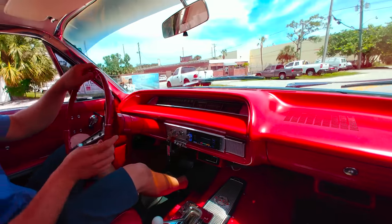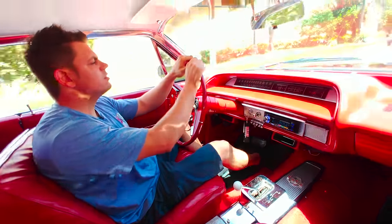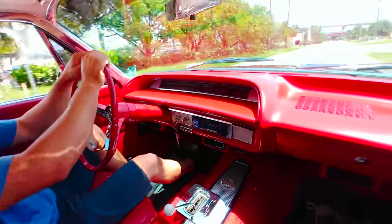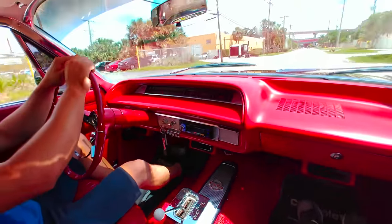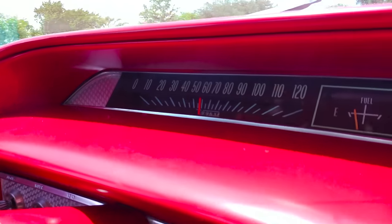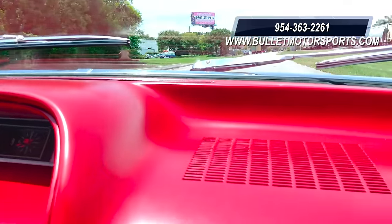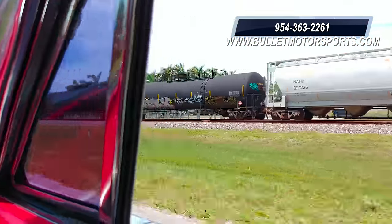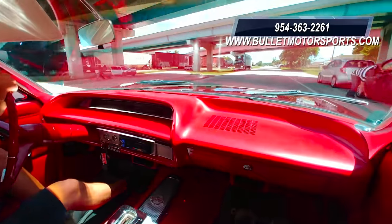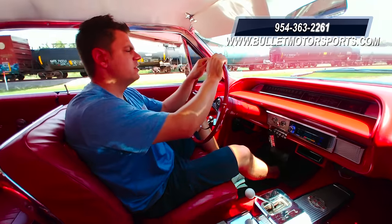Nice and smooth. We're going 40 miles an hour right now with no issues. It's actually a really cool car to drive. Suspension feels good, and every single person we've driven by so far has given us a thumbs up. If you have any questions about this car, please don't hesitate to give us a call. We ship worldwide, and we can also assist with shipping on a vehicle not purchased from us. Have a great day.